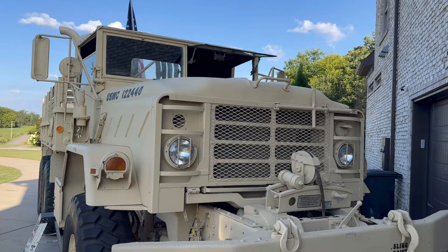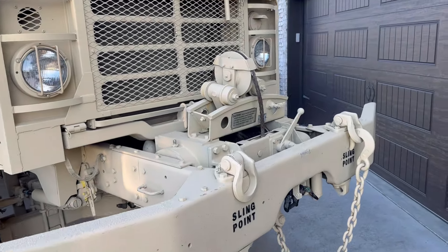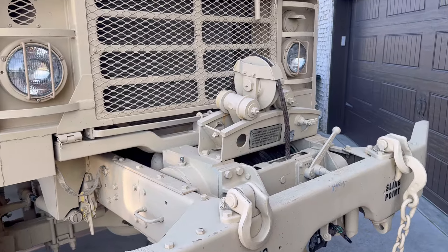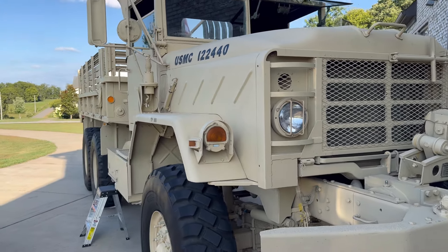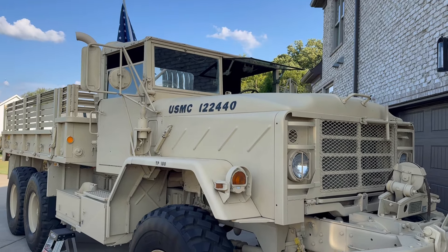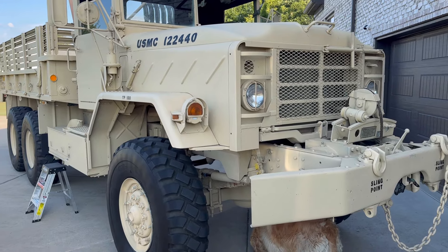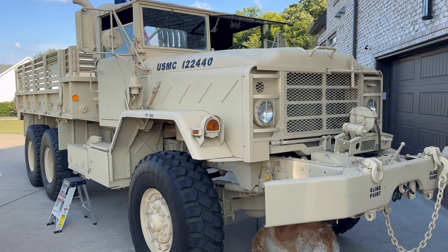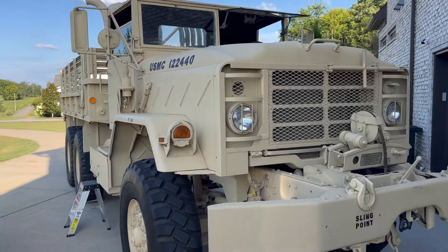This is an ELM 923 winch truck. The winch trucks are usually 925s — they have these big winches — but this winch was added, so this is actually a 923 just with an added winch. It is a 5-ton truck. It did do time in Desert Storm, that's why it's tan. Pretty cool truck.